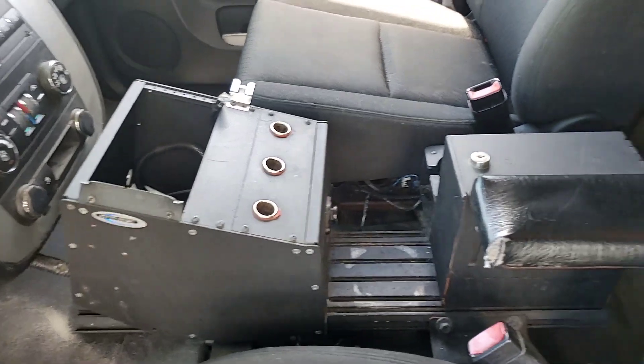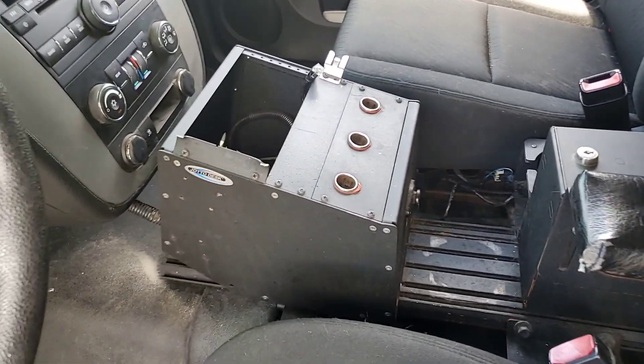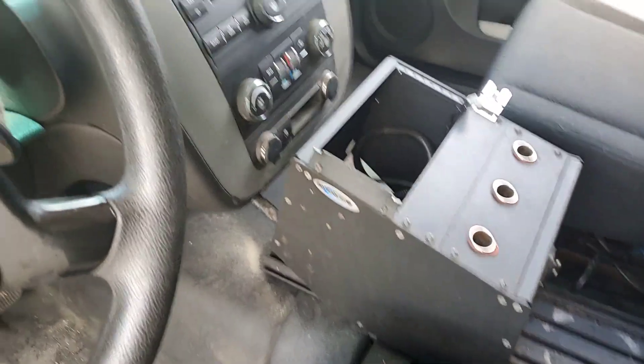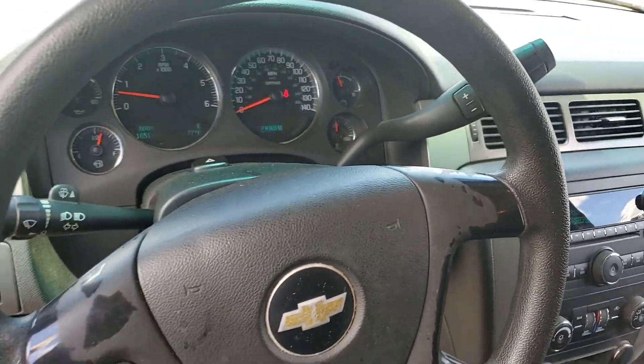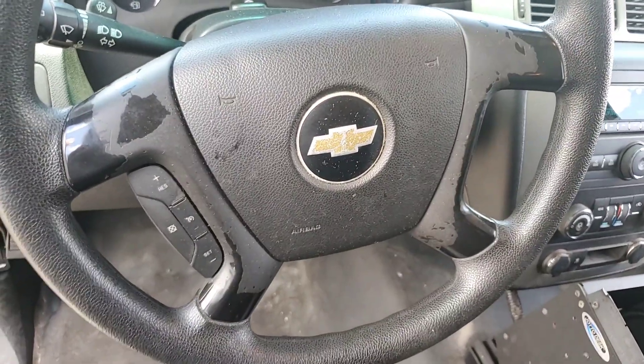It has the police center console which is going to stay inside — we're not going to take it out. It has an AM/FM CD player, cruise control, and power windows.